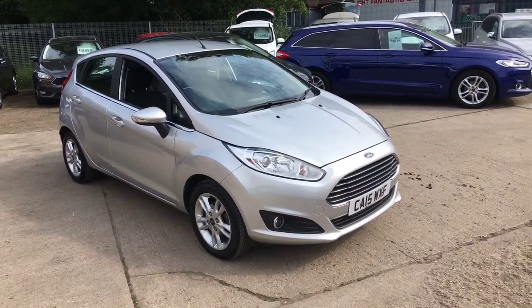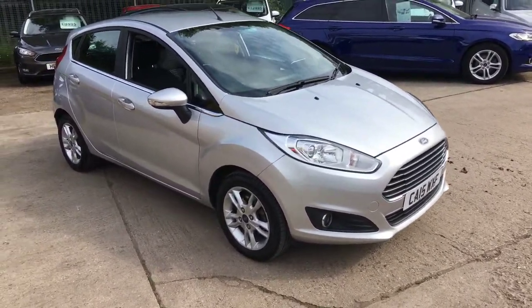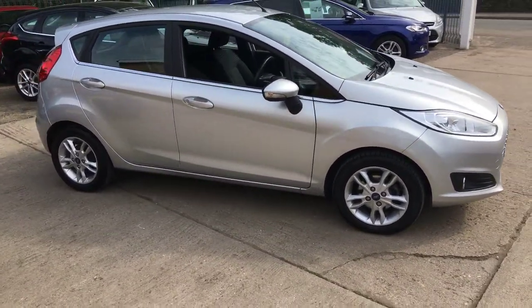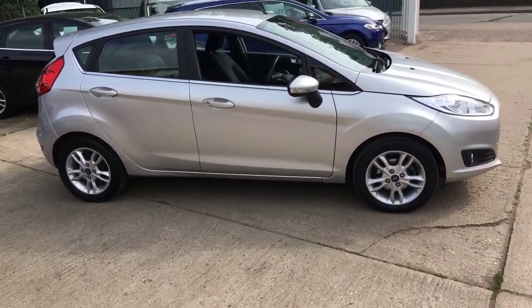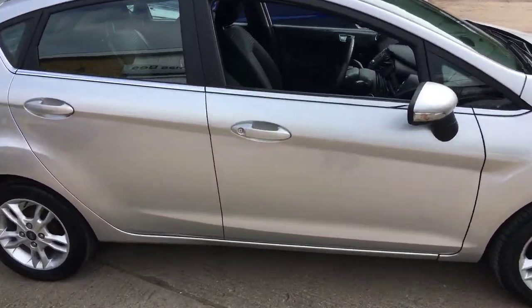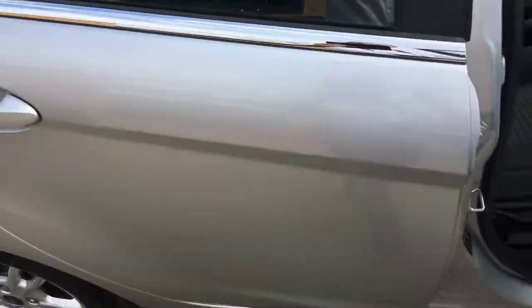Welcome to Thomas B Used Cars. We have a 2015, on a 15 plate, Ford Fiesta ZTEC 5 door, finished in Moon Dust Silver. This is the 100bhp PS 1 litre petrol engine. It's one owner from new.